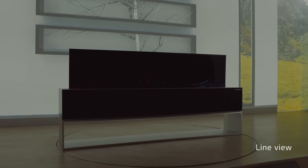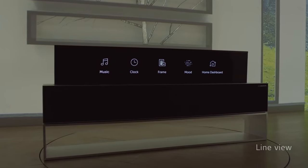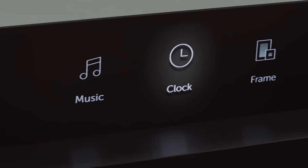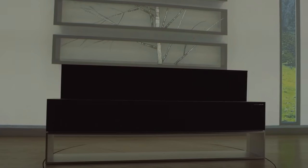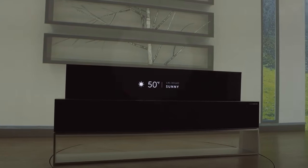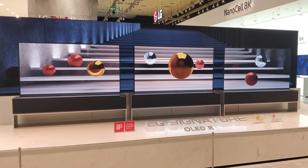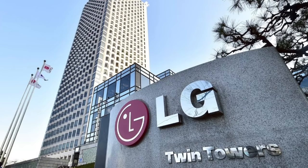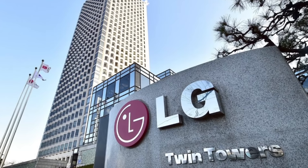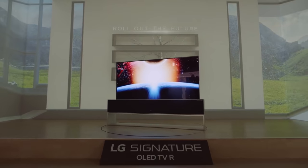However, there is another option. The TV can roll up into what LG refers to as Line View. Line View allows the top section of the screen to pop out of the base slightly, giving you a smaller, less obstructive screen that can serve as a clock, music center, dashboard menu, or even as mood lighting. Sounds pretty dreamy, right? Unfortunately, you can't get your hands on this TV just yet, unless you live in South Korea. LG hasn't yet unveiled their plans for rolling out the product in other markets, but in time, I'm sure it'll come.